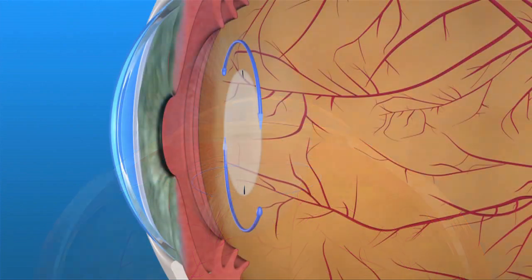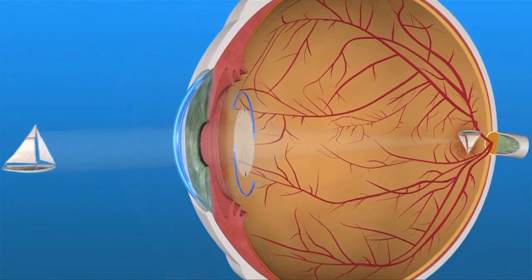However, people with astigmatism who have toric IOLs implanted should have less astigmatism and better vision without glasses than if a traditional IOL was used. Your ophthalmologist will help you decide if astigmatism correction is needed or possible and how best to achieve it.